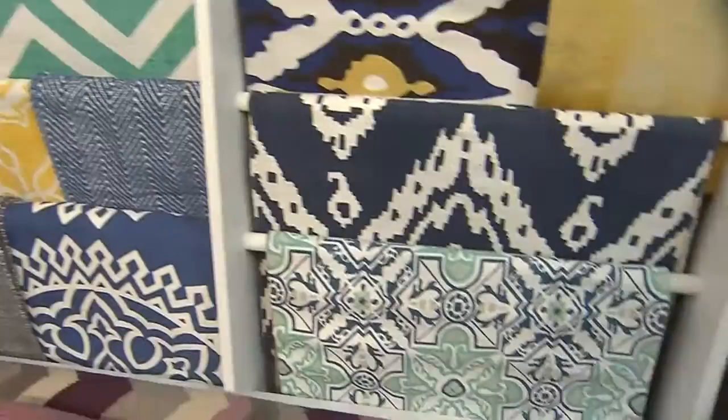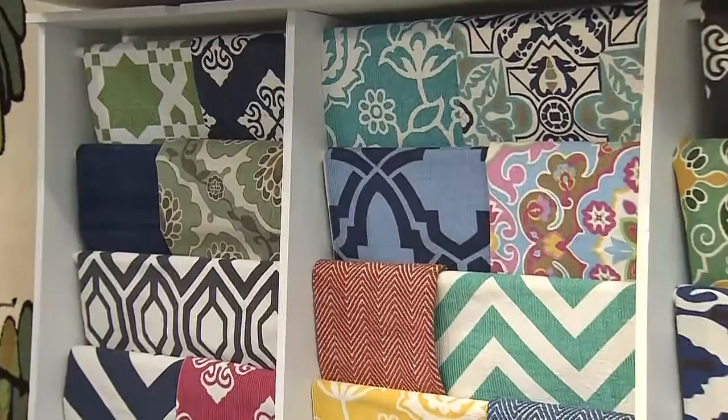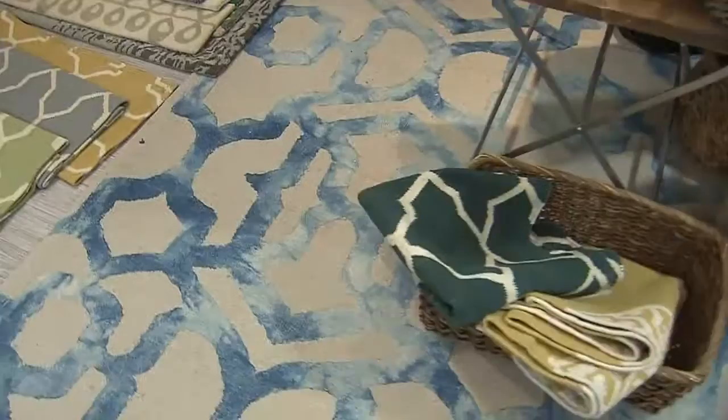Some of it's more global, some of it's tie-dye, some of it's floral, botanical, or even preppy. So there's definitely something for everyone. Now more than ever, rugs really are art for your floor.